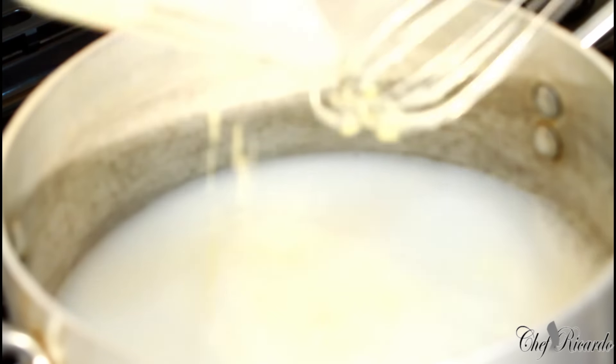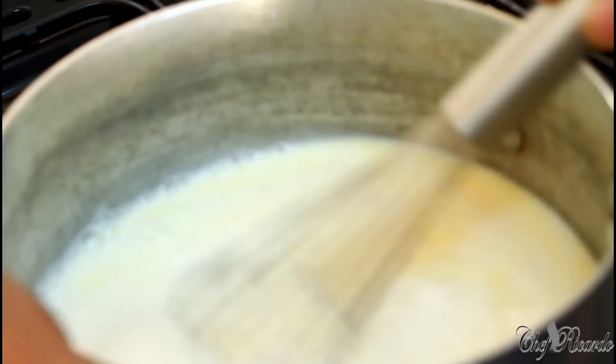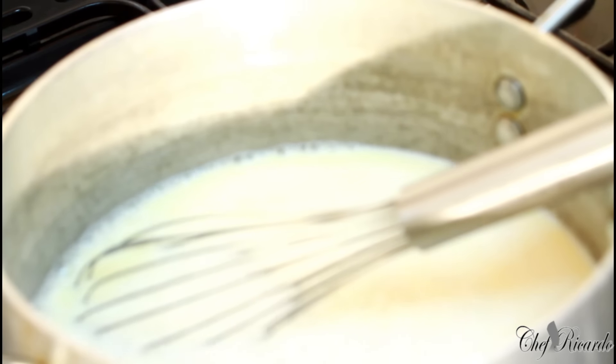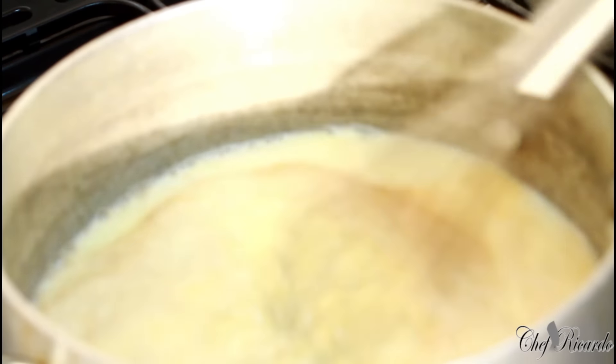Add it to the pot just like this. I'm going to wash out my bowl with a little bit more milk to get every last bit. Nice one. Now we want to add a pinch of mixed spice.